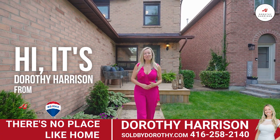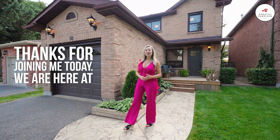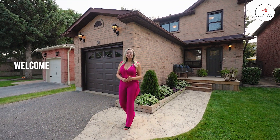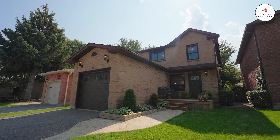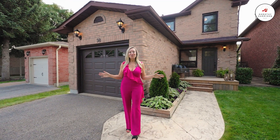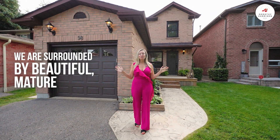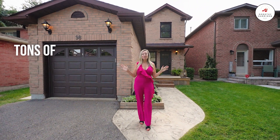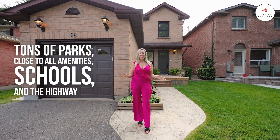Hi, it's Dorothy Harrison from RE-MAX Hallmark. Thanks for joining me today. We are here at my newest listing. Welcome to number 98 Daniel's Crescent. This fantastic full-brick detached home is located in the Central West community of Ajax. We are surrounded by beautiful mature trees, tons of parks, close to all amenities, schools, and the highway 401.